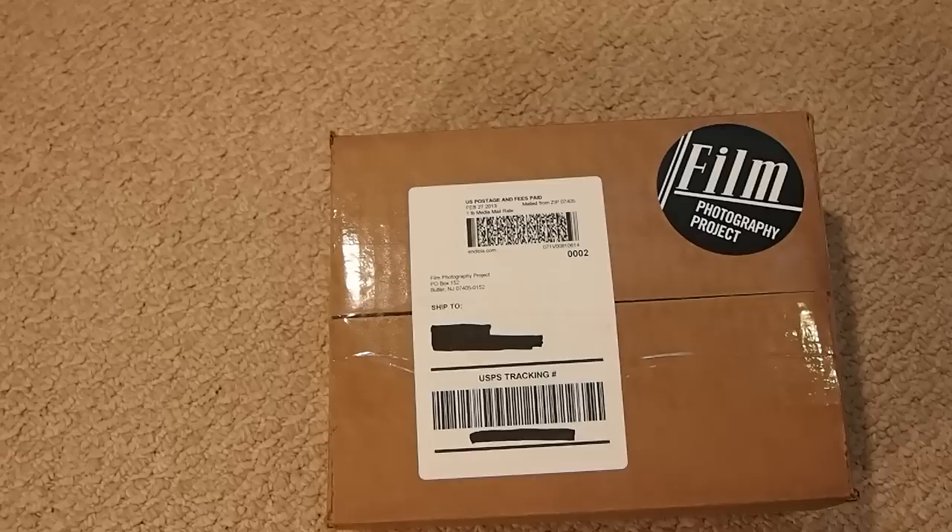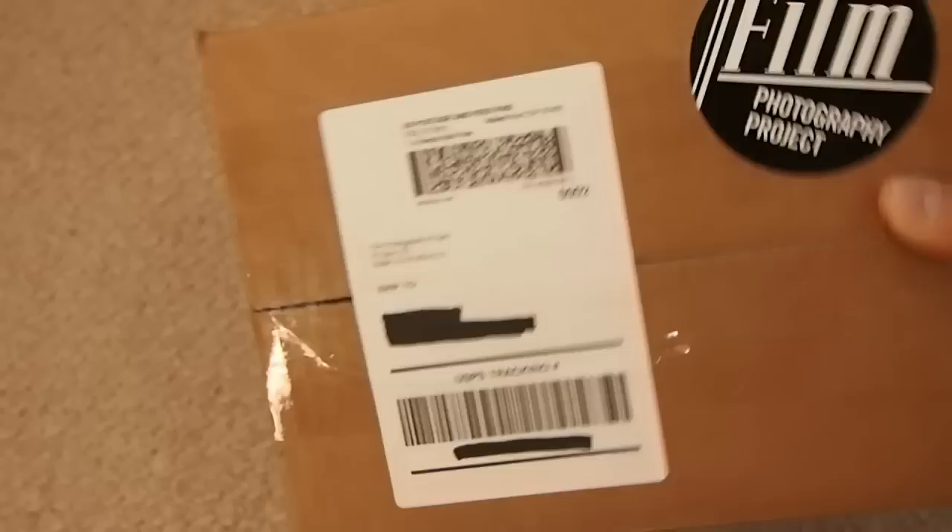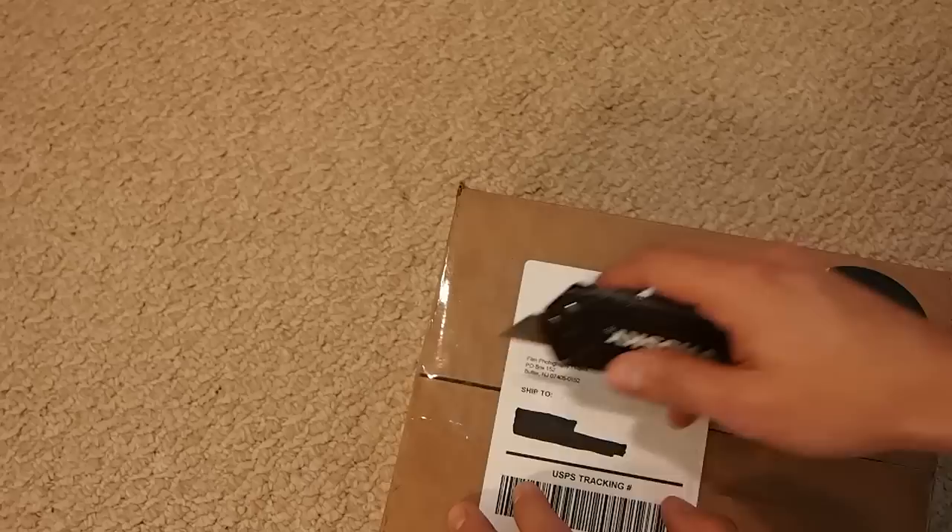Anyways, this is my first official unboxing video. I got this package from Film Photography Project — they also do the Film Photography Podcast, one of my favorite podcasts, and their Flickr group is extremely helpful. This one is shipped from Butler, New Jersey, which is where the FPP Podcast is based. I also believe there's a great used video game store in Butler.